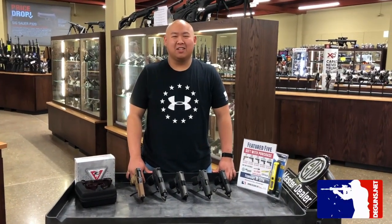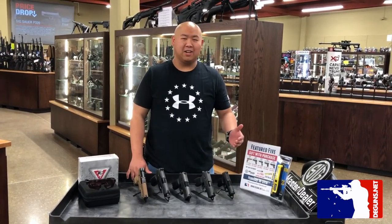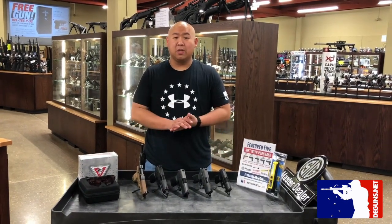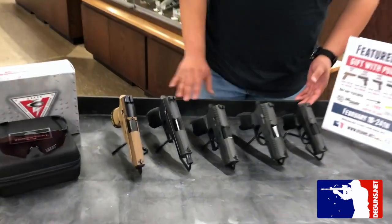Hey guys, this is Ben with DE Guns here to talk about our newest promotion, our Featured 5. It's going to be a weekly promotion that we're putting out featuring five guns following different themes from week to week. This week we're covering our SIG promotion with four P320s as well as the P365.